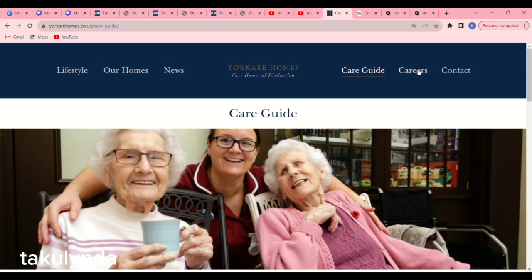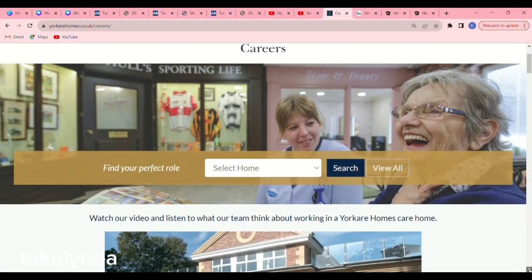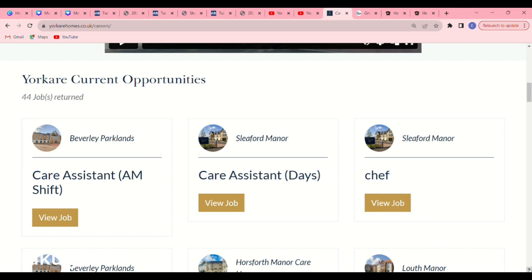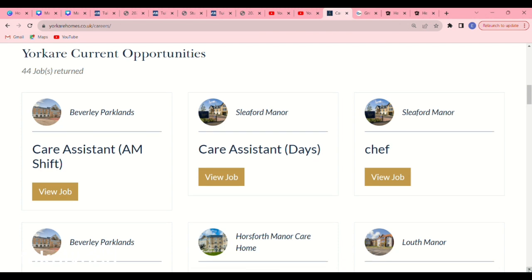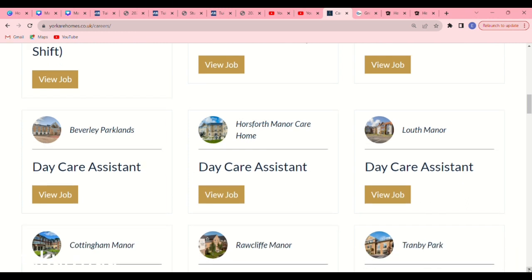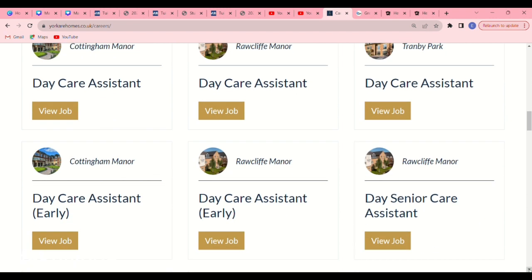When you get to the bottom of the page, scroll back to the top and click on 'Careers.' When you click on Careers, scroll down and you will see all their vacancies. For example, you see something like care assistant AM shift (morning shift), care assistant days, care assistant Beverly Parks — there are so many jobs as a care assistant.